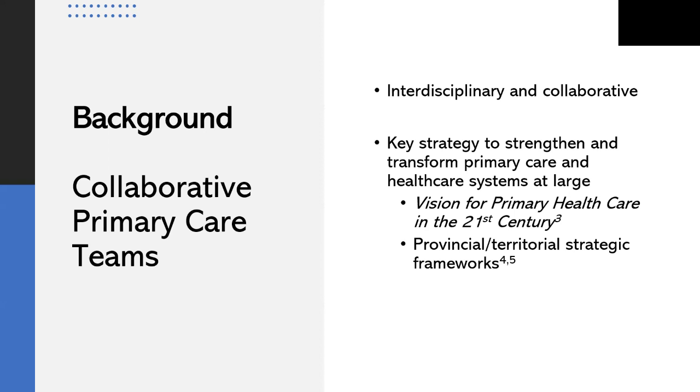Collaborative teams are a key element of the World Health Organization's vision for primary health care in the 21st century and are a main priority within provincial and territorial strategic frameworks across Canada. Within collaborative primary care teams, a variety of health care professionals including RNs work together to coordinate and deliver services. Collaborative primary care services have been implemented to varying extents across the country — well-integrated in Ontario, Nova Scotia, and Alberta, but still in early stages in Newfoundland and Labrador.